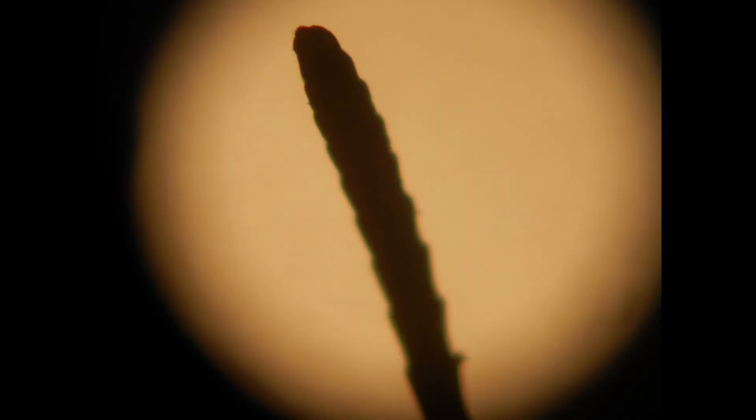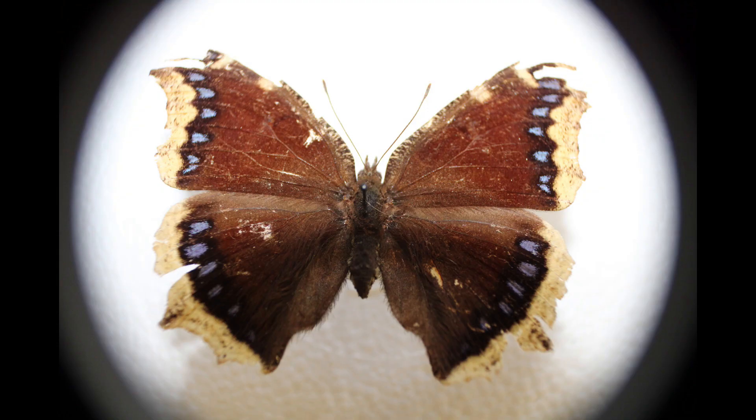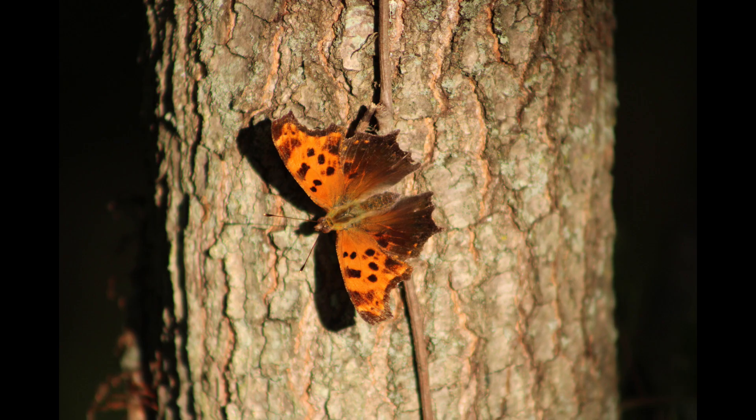Experiments have demonstrated that there is also some perception of light, given that without antennae, butterflies can't measure the position of the sun and correlate it with the time of day, so that on a migration flight, they will not fly in the correct direction.